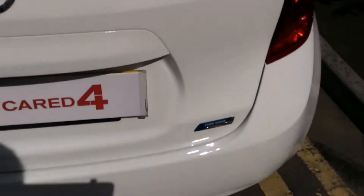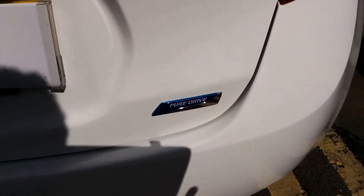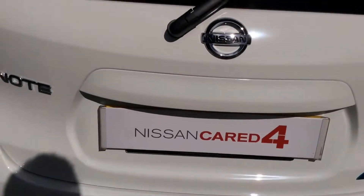You'll see here that the Note Centre has been awarded the Pure Drive badge. This is only given to Nissan's most fuel-efficient vehicles.